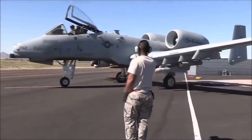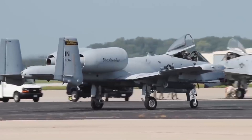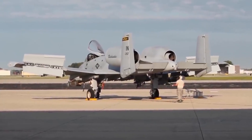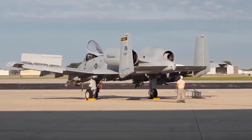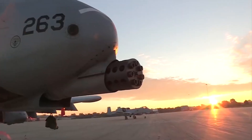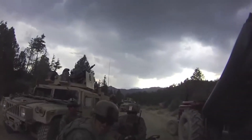The A-10 Thunderbolt II, affectionately known as the Warthog, has been in service since the late 1970s and served as a close air support combat aircraft in conflicts such as the Gulf War, Operation Enduring Freedom, Operation Iraqi Freedom, and Operation Allied Force in Kosovo, among others.